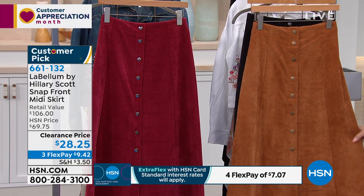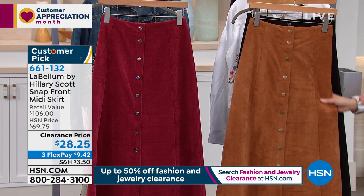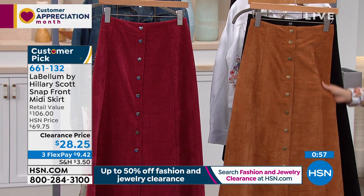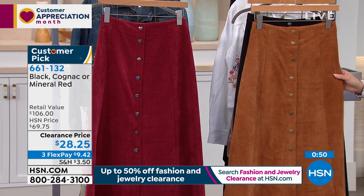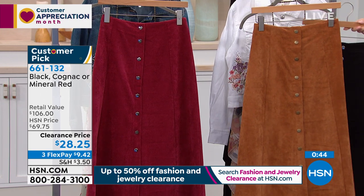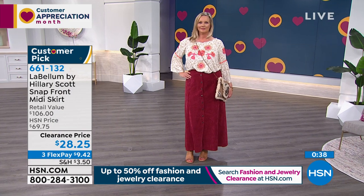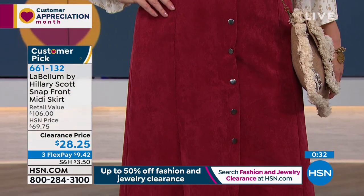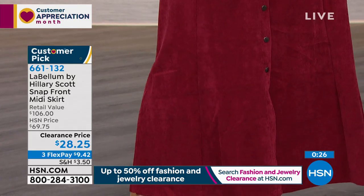This corduroy skirt is seriously so comfortable. It has a really tight, fine corduroy — don't think it's bulky or hot. It's a really tight fine corduroy and it does have a little bit of stretch. When you're looking at it on Laura, that's the mineral red. The cognac is next to me. We also have it in black. They are true snaps, so if you want to pop a couple at the bottom and leave it open to give yourself a little leg opening, you can do that. It's extra small through 3X. The midi length is very in right now.